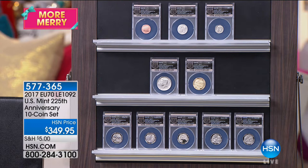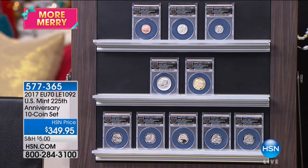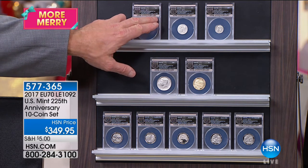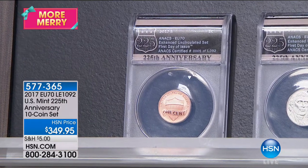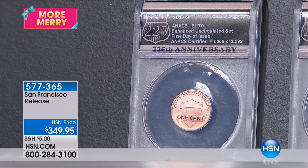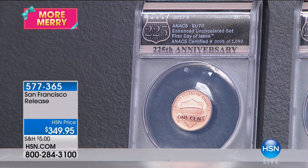In coin collecting, you want the highest possible grade. These coins are all certified perfect. Of the 225,000 sets, there are not 225,000 perfect sets — I don't even believe there's 25,000 perfect sets certified by all grading companies combined: PCGS, NGC, or Annex. Our first day of issue limited edition is 1,092. We're half sold out — about 500 sets left of the entire edition in perfect mint state 70.